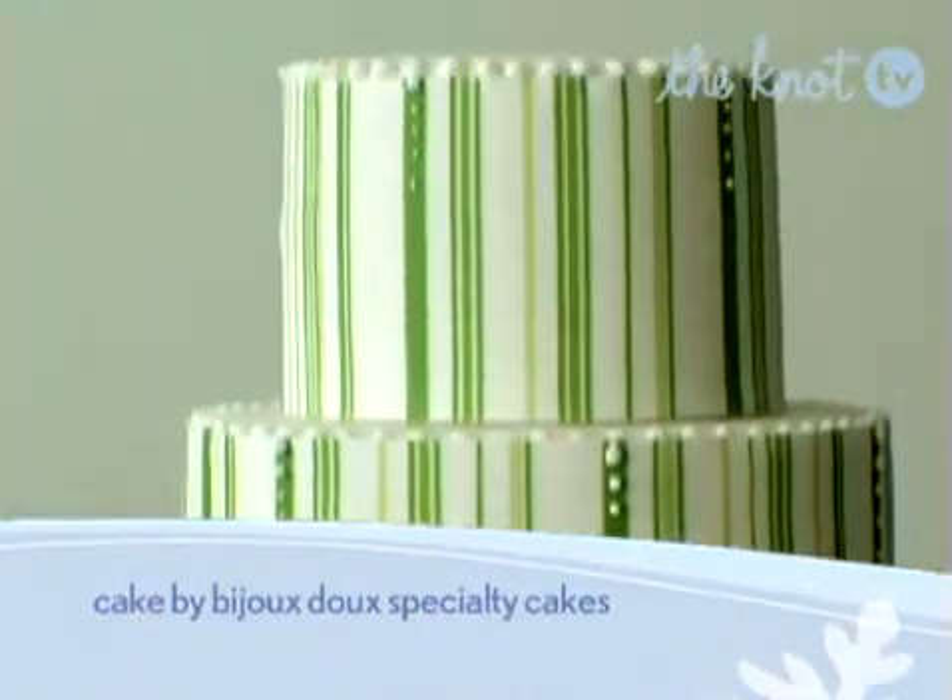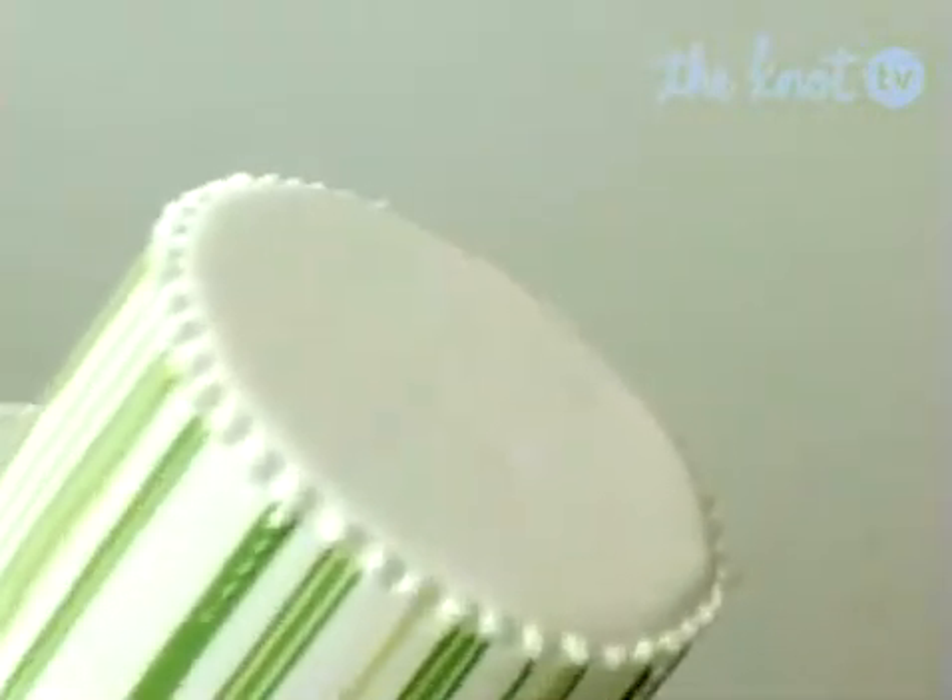The varying shades of green and various widths of the strips on each of the four round tiers prevent this cake from looking boring. Instead, it is fresh and fun.